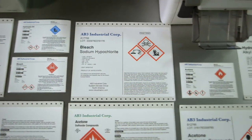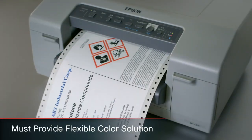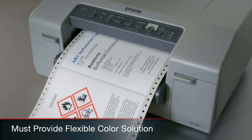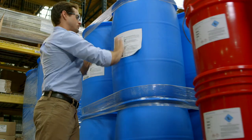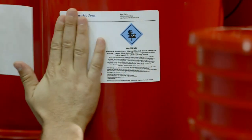As GHS hazard warnings utilize precise colors and symbols, your printing system requires a flexible color solution to match. Branding, hazard warnings, and assorted product sizes create too much variance for traditional bulk printing methods to keep pace.